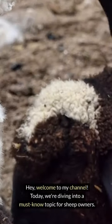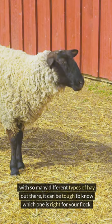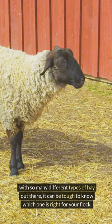Hey, welcome to my channel. Today, we're diving into a must-know topic for sheep owners. With so many different types of hay out there, it can be tough to know which one is right for your flock.